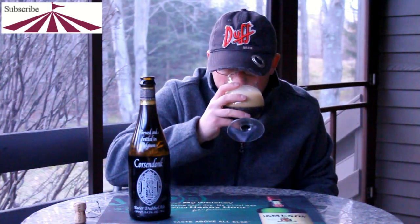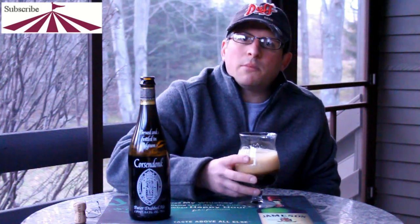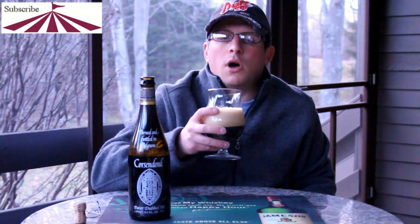Let's give it a smell. Wow — pretty sweet. I'd say a little bit sweeter than the normal Belgian double.